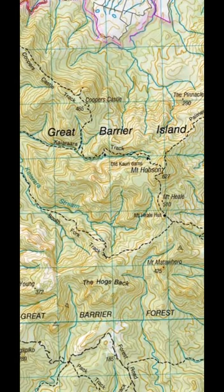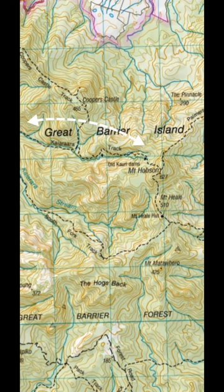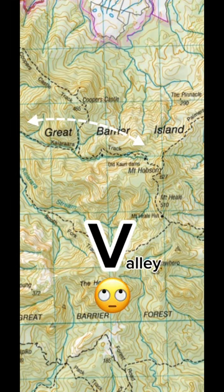Alternatively, you could hike up or down a valley. A valley is when you put your arms above your head to follow the contour lines in an actual V shape.